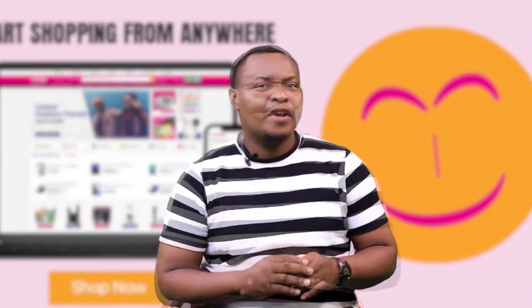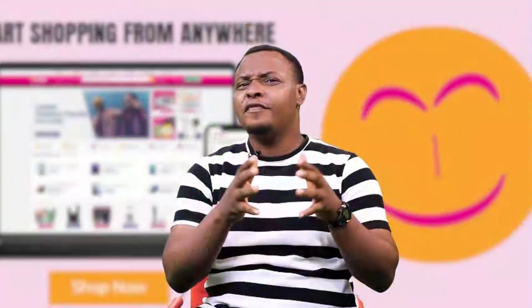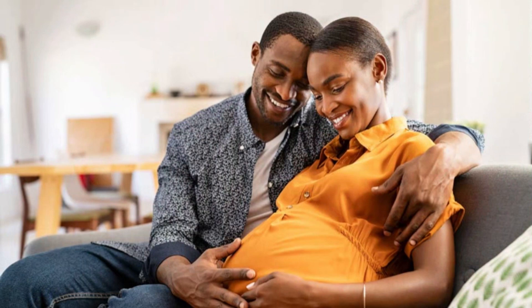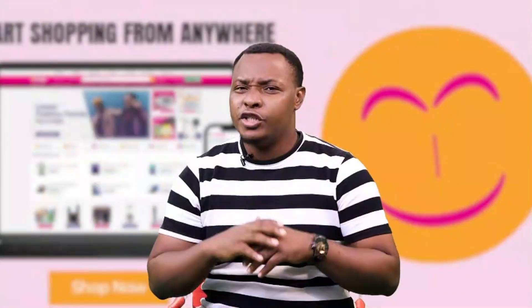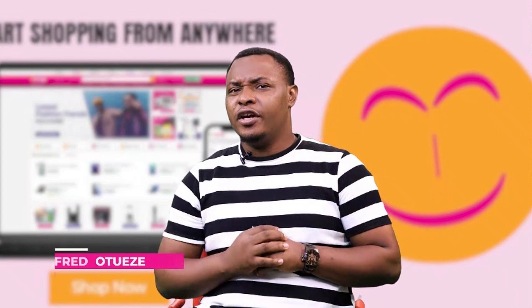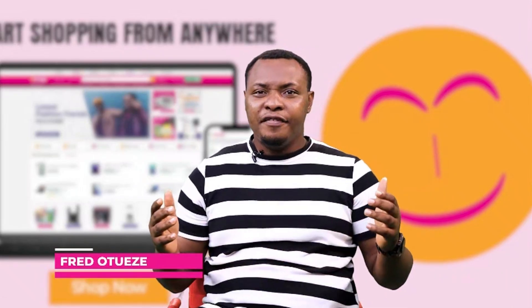Very important — by prioritizing safety, practicality, essential items, personalization, budget, comfort, technology and sustainability, parents can make informed choices when shopping for your baby. Happy shopping. That's all we have for you today on Shop Smart on Kongo TV. I'll see you next time. I remain Fred Otoeze.